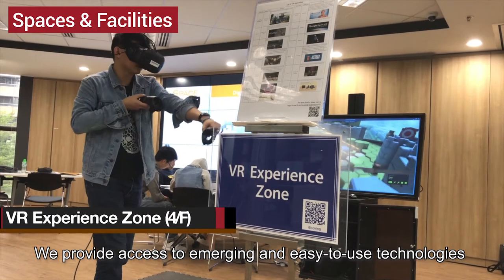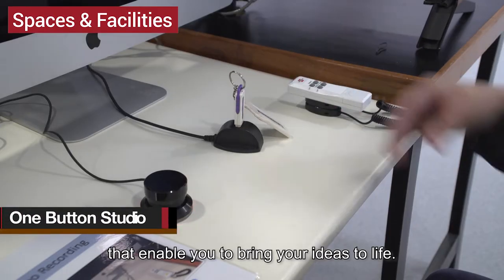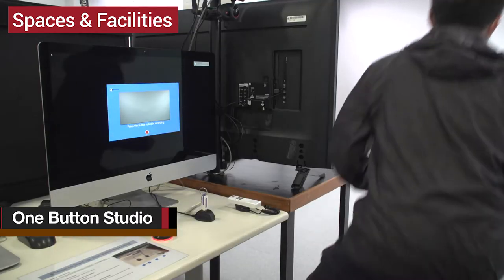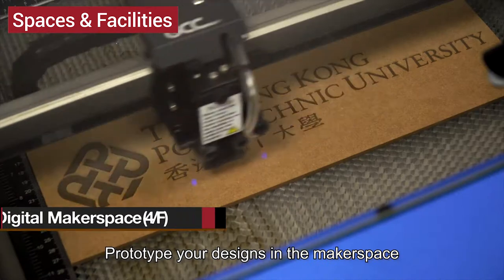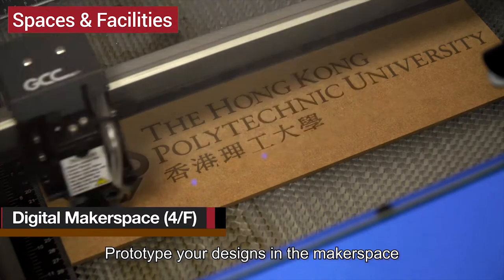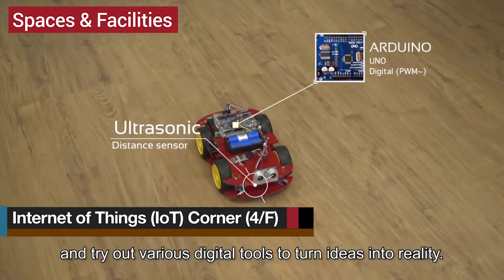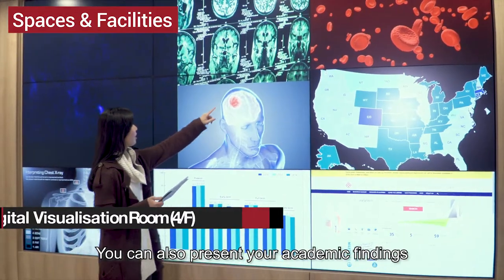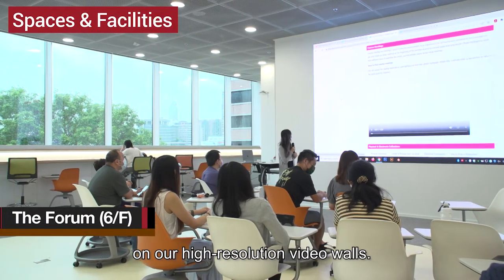We provide access to emerging and easy-to-use technologies that enable you to bring your ideas to life. Prototype your designs in the makerspace and try out various digital tools to turn ideas into reality. You can also present your academic findings on our high-resolution video walls.